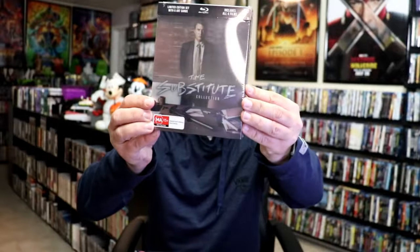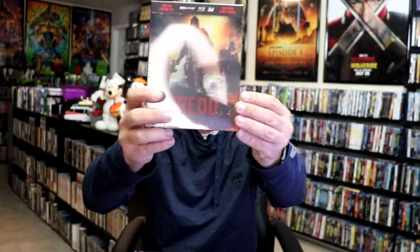First up, I'm going to do some pickups that I did from VIAVision that came from Australia, because I ordered directly from them. This is the first week. We got the Substitute Collection with this really nice lenticular box. Also, we got Dread — another lenticular box with the 4K and the 3D release. Really nice box set. I got the Smokey and the Bandit Collection, which I really love. And The Lords of Salem.